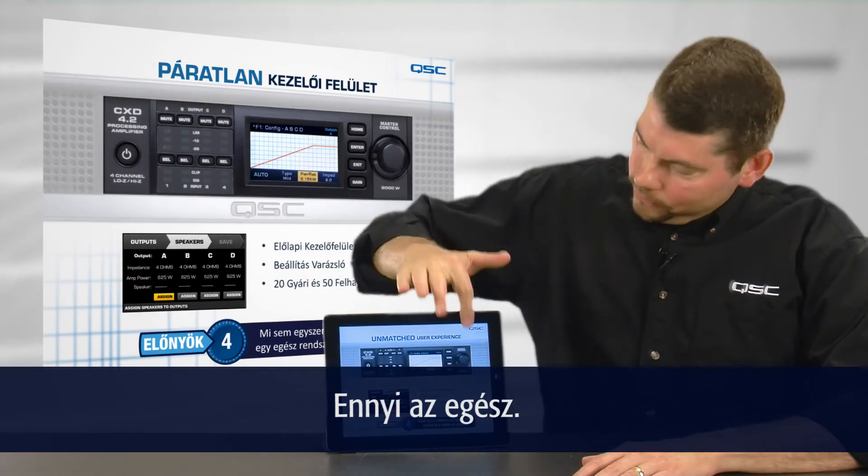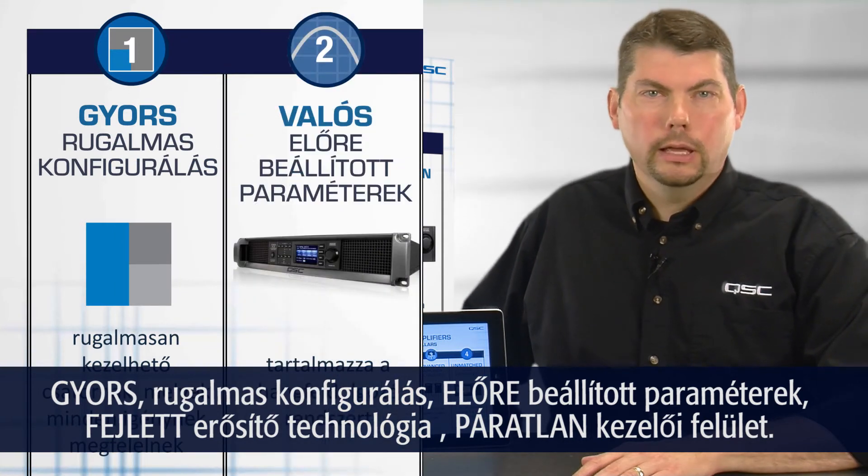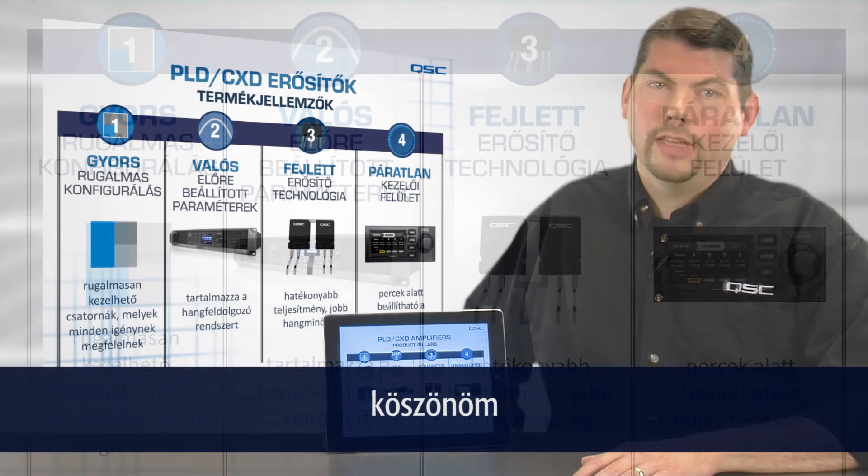And that's it — fast, flexible power, real useful DSP, advanced amplifier technology, and an unmatched user experience. Thanks for watching.